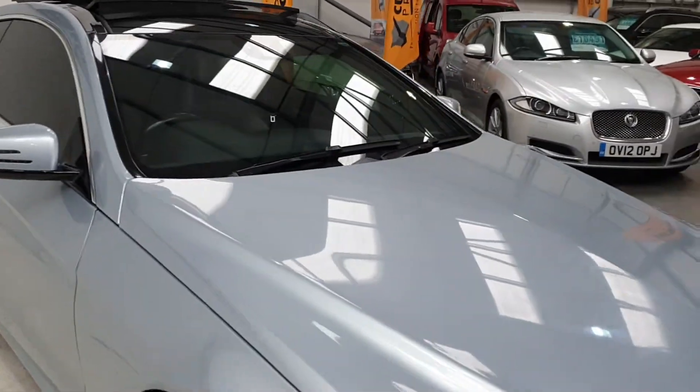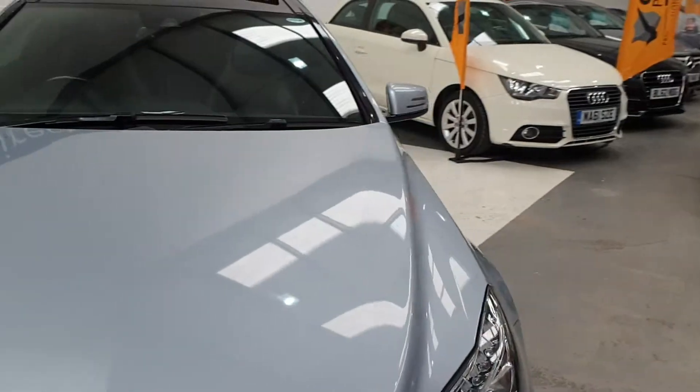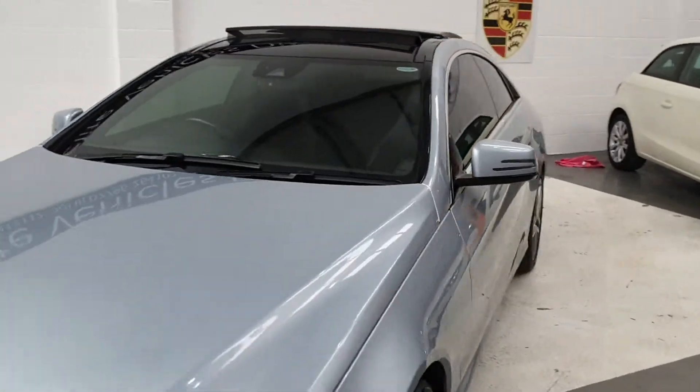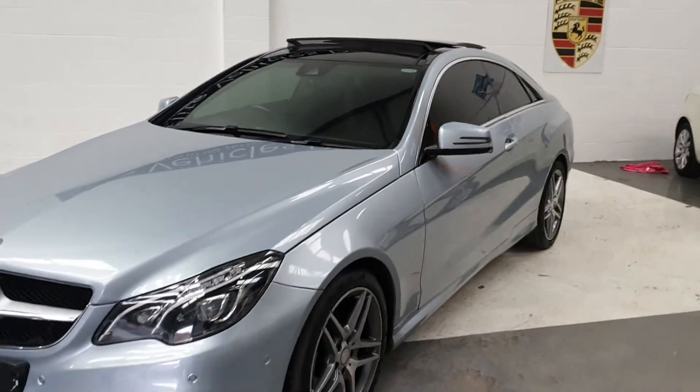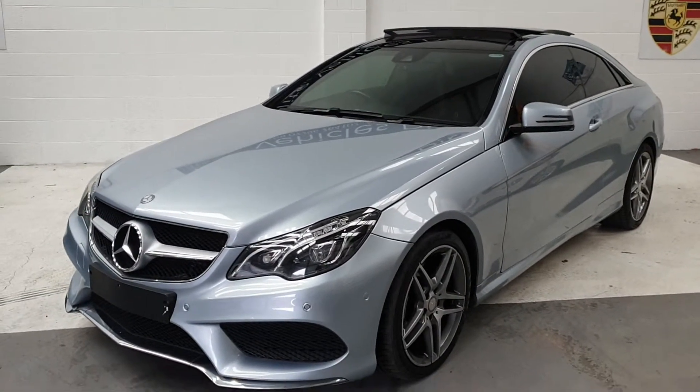If you are looking to finance this vehicle, please give me a call — we will save you money, generally our finance cannot be beaten. You will get 12 months AA cover with this vehicle, and the car is still under manufacturer's warranty.